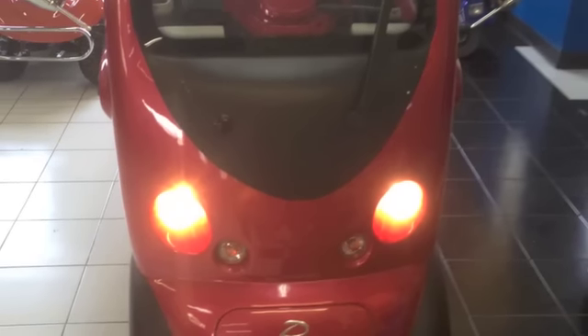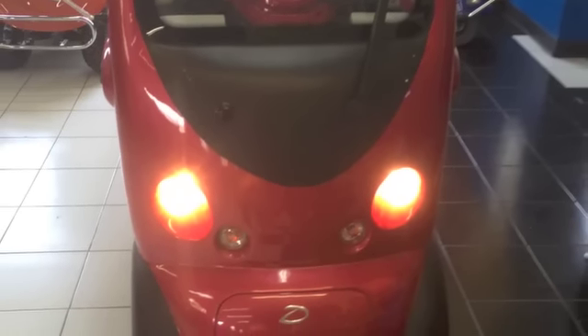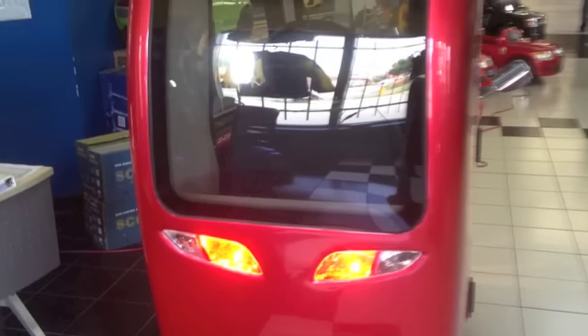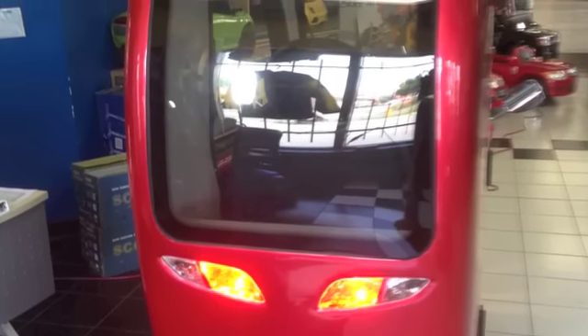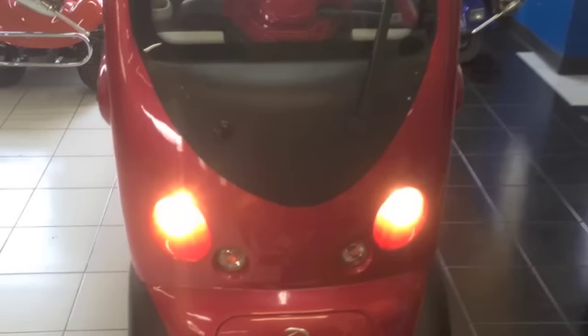The Boomer Buggy 6 has an incredible range of up to 50 kilometers and can be charged in 8 hours. It comes with a smart charger. The seat is fully adjustable. The top speed is 15 kilometers an hour. The battery life is approximately 300 charges and it costs 25 cents per charge.